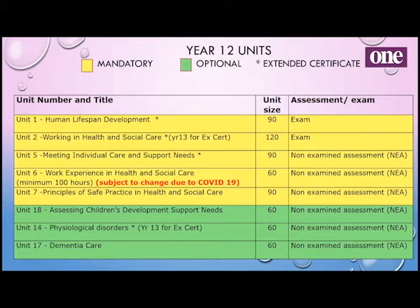So it is a mixture of units depending on whether you're studying for one A level or three A levels. Unit 6 is our work experience unit — currently it's moved to Year 13 just because we're not going out on placement right now, but it could all change once we know more about how things settle due to COVID.